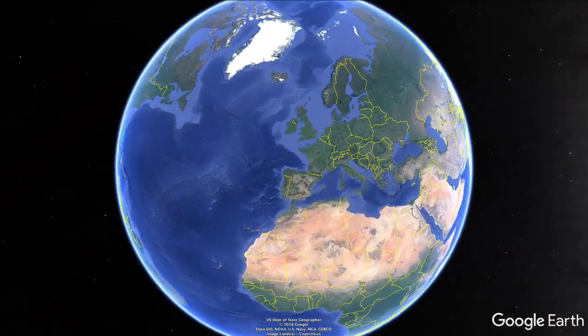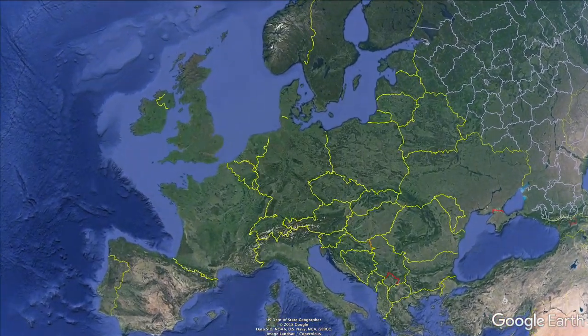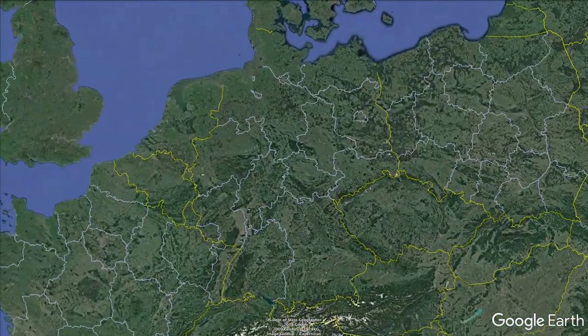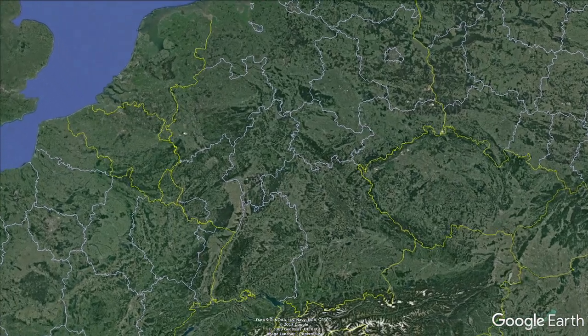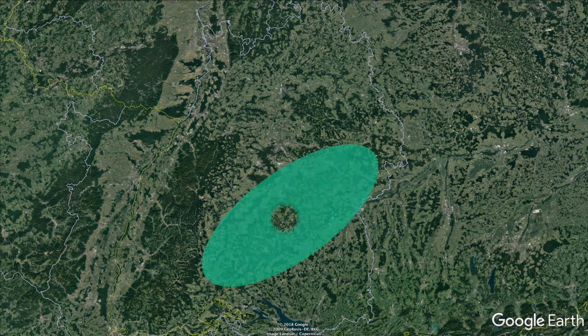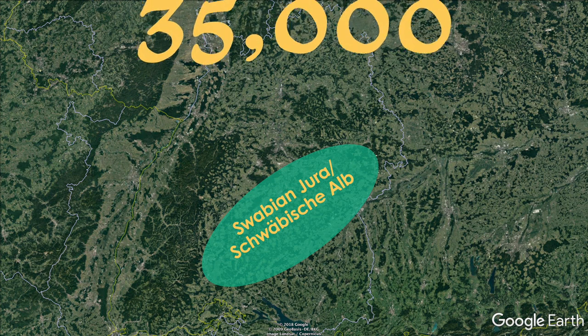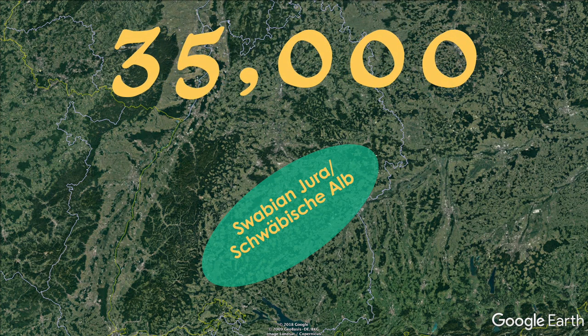In 2008, a group of scientists working in the Swabian Alb region of southwestern Germany discovered a very unusual music instrument. The instrument itself wasn't unusual in appearance — it was a simple flute made from the bone of a bird. What did make it unusual was its age. After carbon dating the flute, scientists found that it was approximately 35,000 years old, making it one of the oldest music instruments ever discovered.